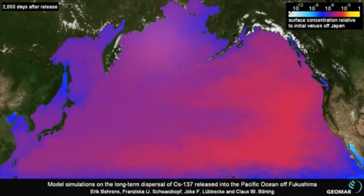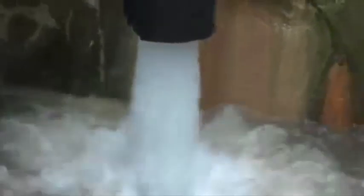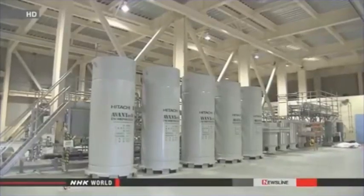In August, TEPCO officials said they might discharge groundwater that had accumulated in wells built around the plant's reactor buildings. They say the groundwater is contaminated, but will be processed before it's released into the sea.